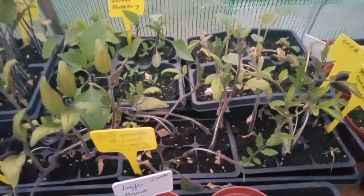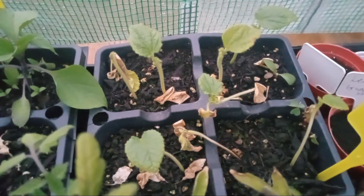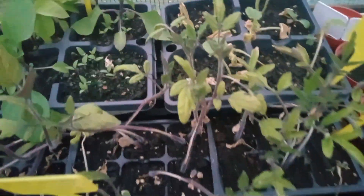We also have okra. I tell you, I thought that was a heat-loving plant from down south, but look at these poor little things from the heat in here. They're still alive for the most part - they are getting another set of leaves on the top there as you can see the nubs - but they're not liking the heat in this greenhouse.